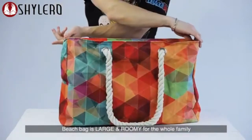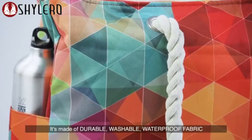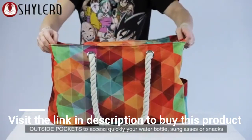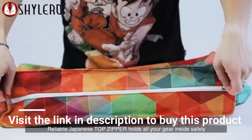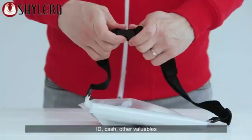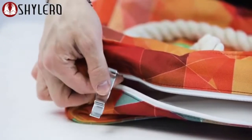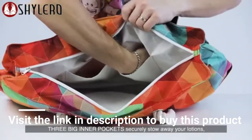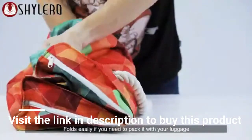Beach bag is large and roomy for the whole family. Size is 22 by 15 by 6 inches. It is made of durable, washable, waterproof fabric to keep your items dry. Outside pockets to access quickly your water bottle, sunglasses, or snacks. Sturdy, soft and thick rope handles. Reliable Japanese top zipper holds all your gear inside safely. Bonus waterproof PVC case safely keeps your gadgets, ID, cash, and other valuables. Built-in key holder and bottle opener for your complete convenience. Waterproof interior lining for double water protection. Three big inner pockets securely stow away your lotions, magazines, and other accessories. One of the three pockets is zippered. Folds easily if you need it.